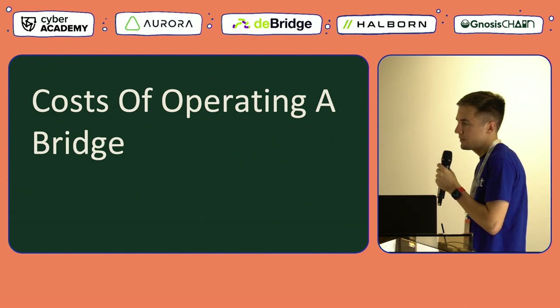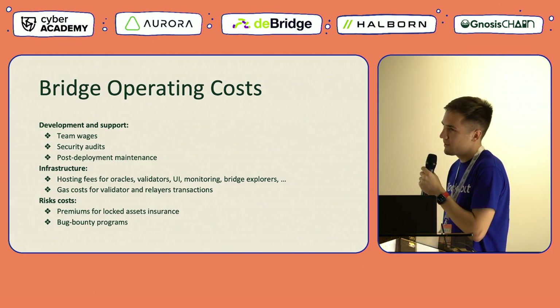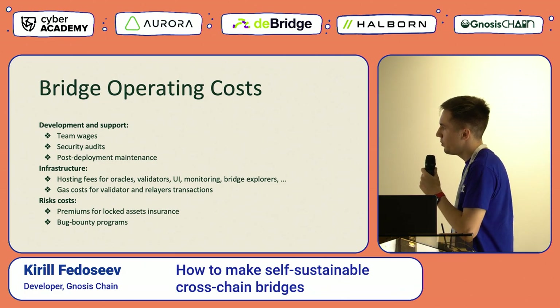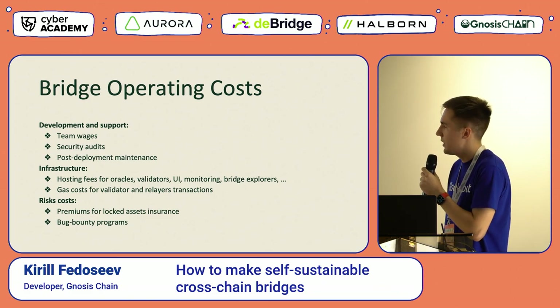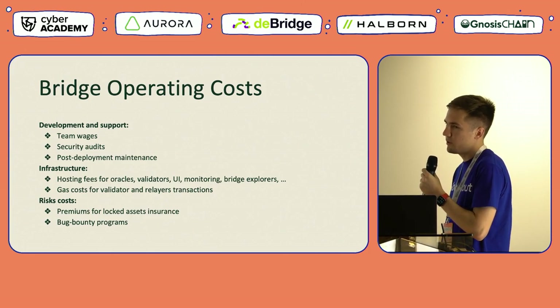Let's take a brief look at the typical costs for operating a bridge today. The first main category is development and support costs: someone needs to pay team wages, sponsor security audits for the codebase, and cover post-deployment maintenance. The second important category is infrastructure costs, which includes hosting fees for oracles, validators, user interfaces, monitoring solutions, and bridge explorers. This also includes the gas costs for transactions sent by validators or oracles when performing bridging operations.